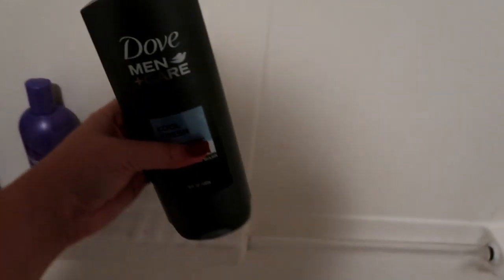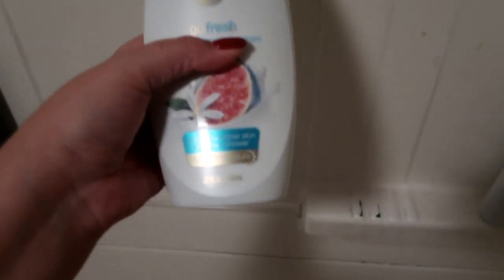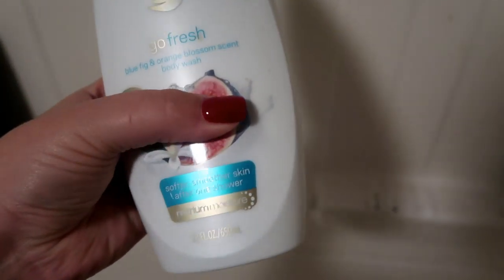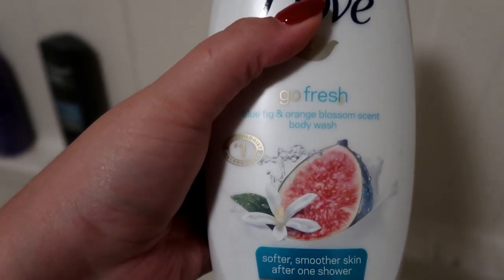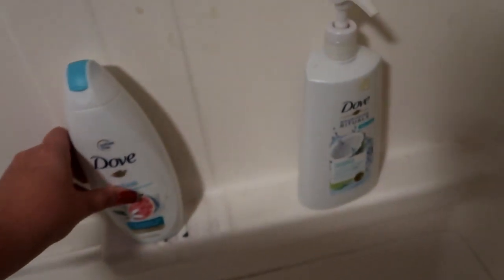I also have the Dove Men Care Cool Fresh — it smells really good. This is my body wash; it's a blue fig and orange blossom scent. My hair is like three days old, it's so greasy, my mascara is coming off, it's been a long weekend. I can't wait to just shower and get clean. Washing my face is one of the most relaxing things I do at night — I absolutely love the feeling of fresh, clean skin.